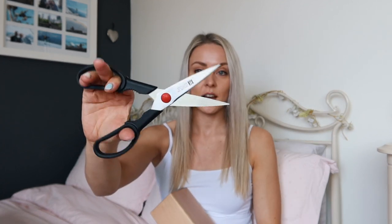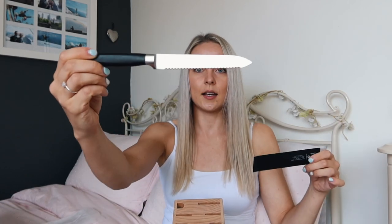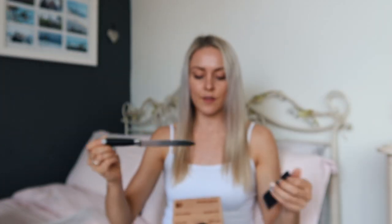And the knife set that goes with it — let me go through these for you. First of all, some kitchen scissors, and honestly they just feel so nice to use — they just glide. And then we've got this little serrated knife.